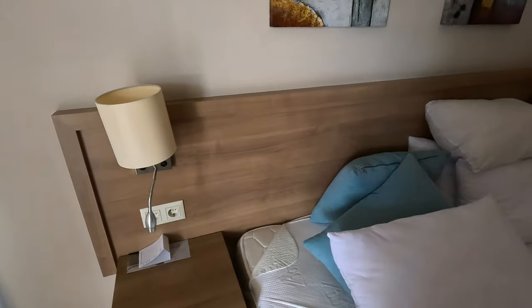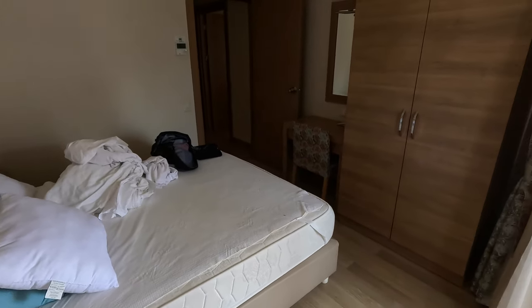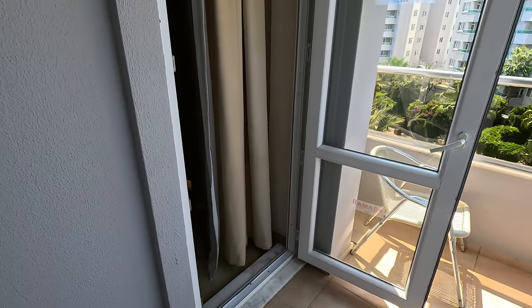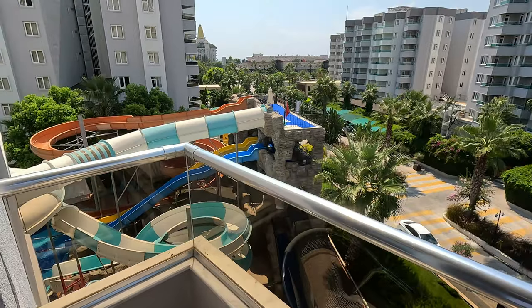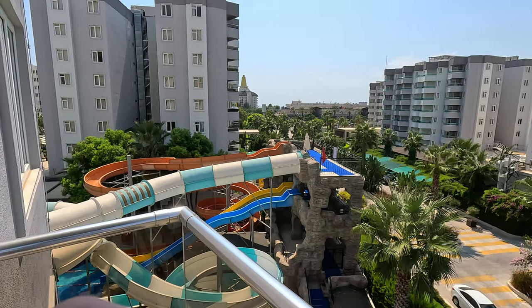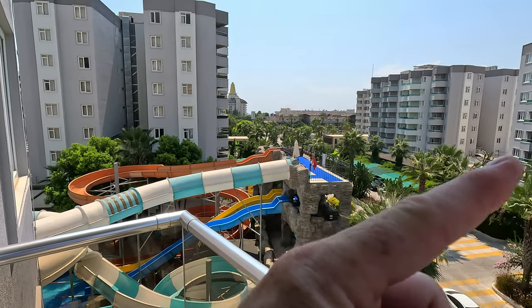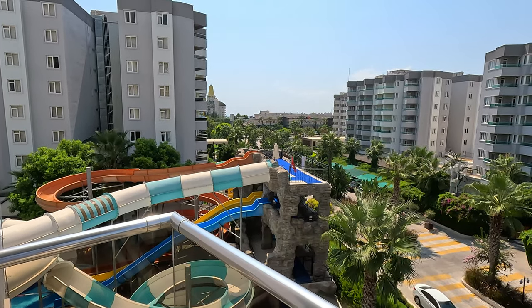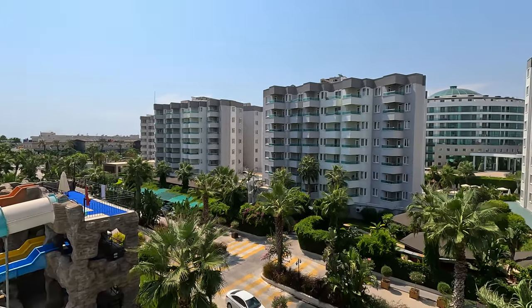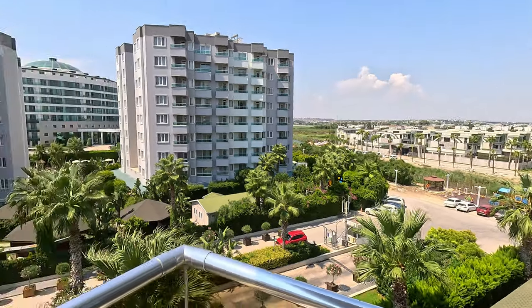There are sockets, which are European sockets, so don't forget your travel adapters if you're travelling out. There's a door leading to the front room. Not the biggest of balconies, but we never really used it. This was our view - just to give you a perspective: Lara, Ramada Lara, and the Wyndham Hotel. And as you can see in the background, that is the sea - just over there.